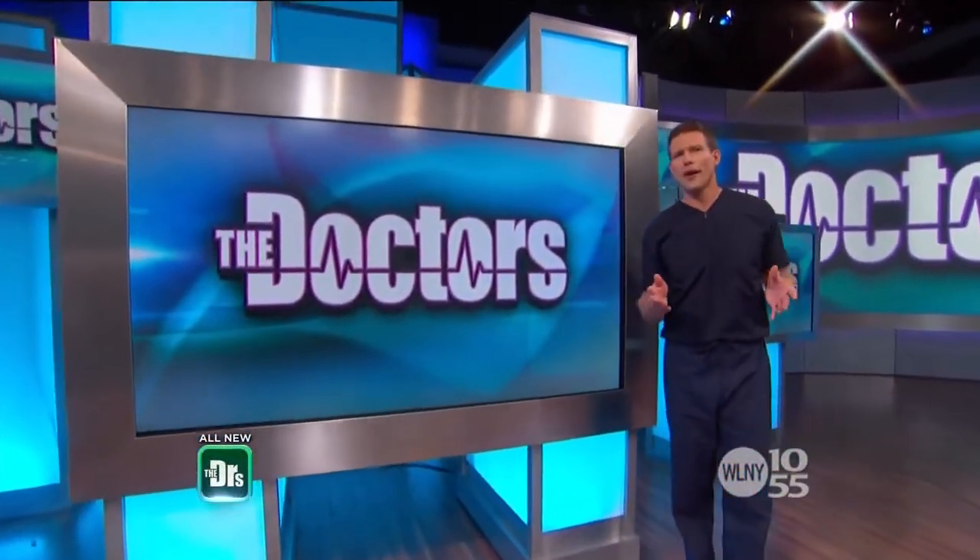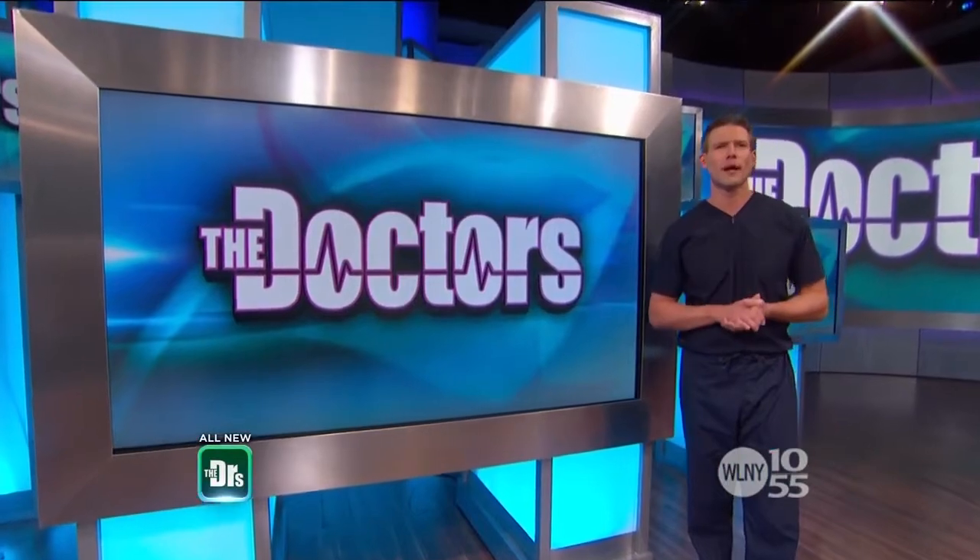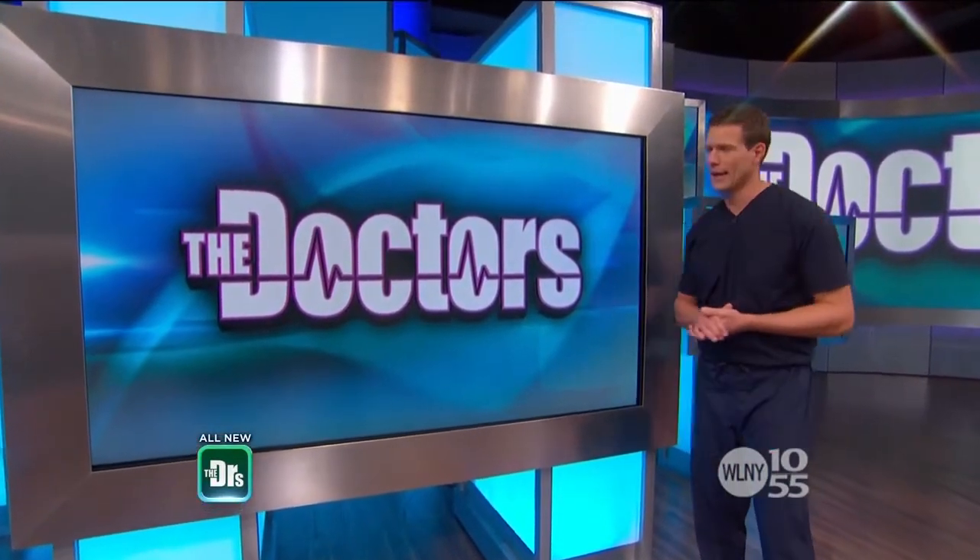Today's show is all about incredible makeovers for every part of your body, and for Joan it's all about the neck.